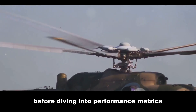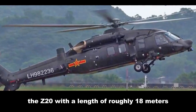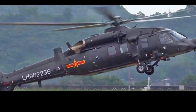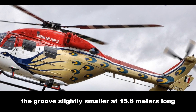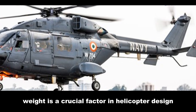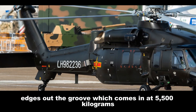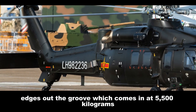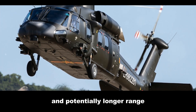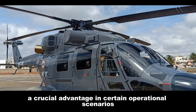Before diving into performance metrics, let's look at the physical characteristics of these choppers. The Z20, with a length of roughly 18 meters and a rotor diameter of 16.8 meters, presents an imposing figure. The Dhruv, slightly smaller at 15.8 meters long with a rotor diameter of 13.2 meters, is no less impressive. Weight is a crucial factor in helicopter design: the Z20, with a maximum takeoff weight of 10,000 kilograms, edges out the Dhruv, which comes in at 5,500 kilograms. This difference highlights the Z20's capacity for heavier payloads and potentially longer range, though the Dhruv's lighter weight could translate to enhanced agility — a crucial advantage in certain operational scenarios.